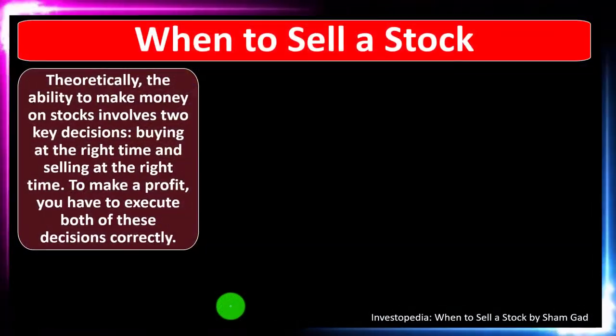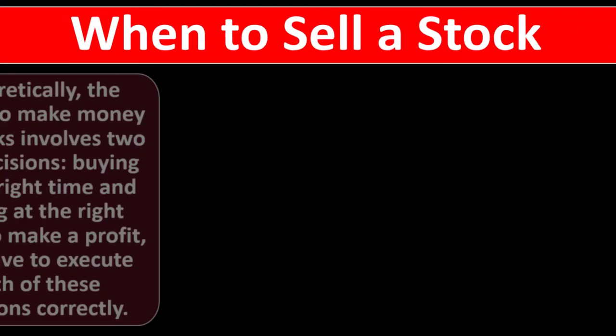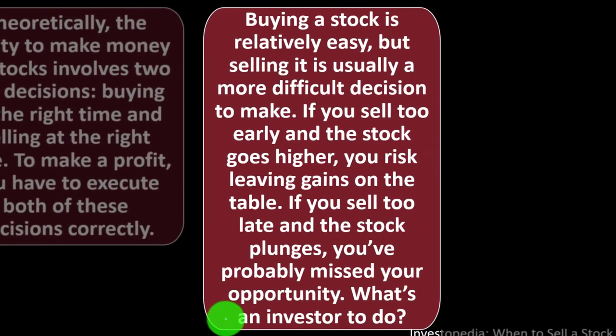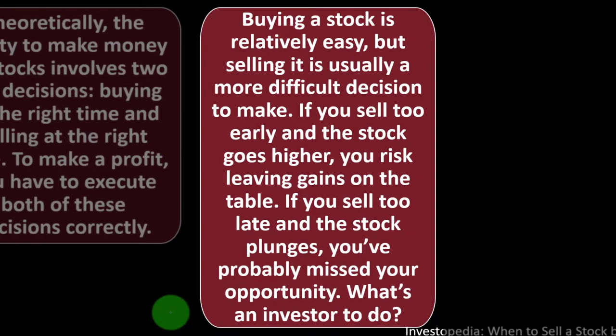We can also be purchasing and selling individual bonds and stocks themselves. We're focused here on the stock side of things, and specifically when to sell a stock. Theoretically, the ability to make money on stocks involves two key decisions: buying at the right time and selling at the right time. Buy low, sell high — that's the motto.